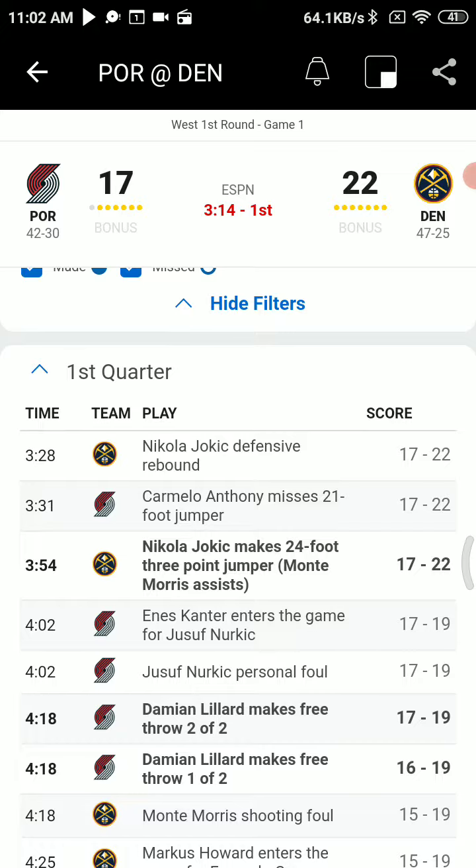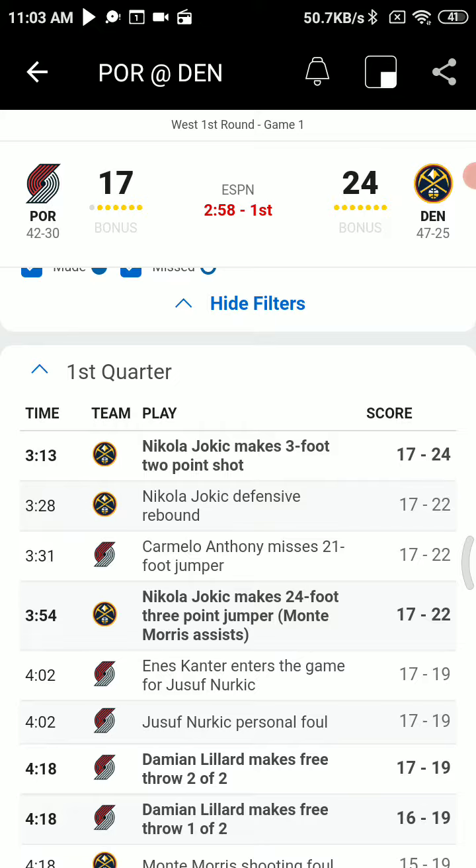Oh yeah, I see the foul now. Inbound goes to Monte Moores. He has it at the point. He goes to the right hand. Head fake on Cantor. Throws to Jokic for three — yes! Nothing but net. That's only Jokic, from downtown. He's got nine in the game now. And Denver now back in the lead by five, 22-17.